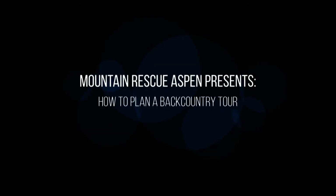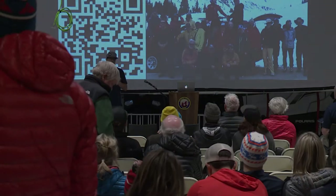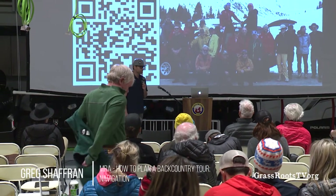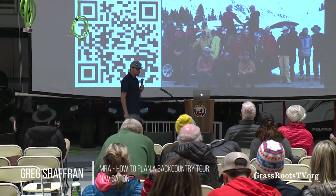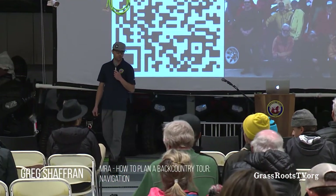Tonight we're going to be talking about how to plan a backcountry tour. My name is Greg Schaffrin on behalf of everybody on Mountain Rescue. We're really welcome to honor you to our building. Thank you for taking your time out of your night to come learn more with us. We've got a series of speakers here who will all talk about a different element of coming together and planning a backcountry tour.